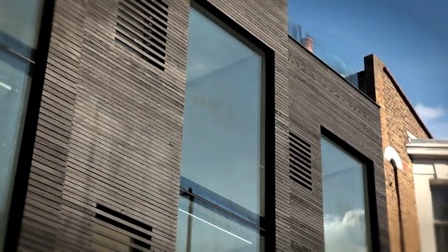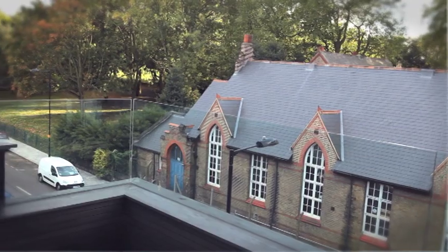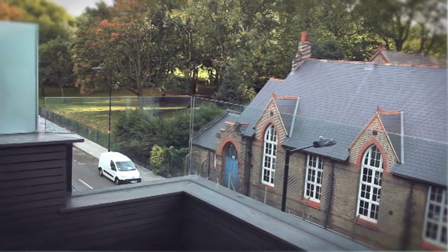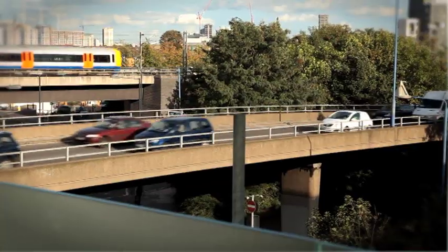This is our development in Hackney. We're about three or four weeks from completion. The site is located at the eastern border of Hackney, adjacent to the Olympic site. It overlooks Victoria Park and is also bounded by the slip road to the A12 motorway.